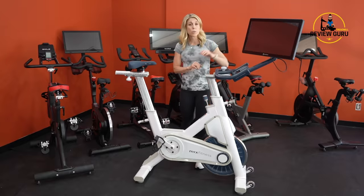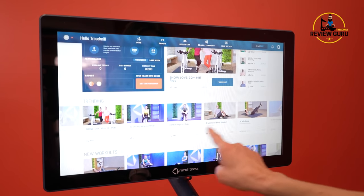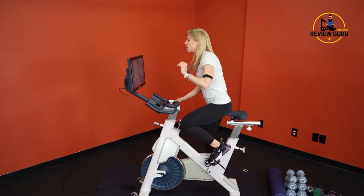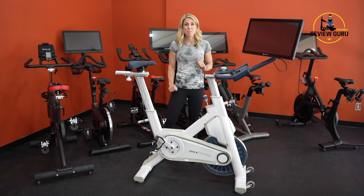It also includes training content for those looking for a subscription. It has exceptionally high max resistance — when I turn it all the way up, I can literally stand on the bike and not be able to move the pedals. So the MYX Fitness Bike comes in at number five.